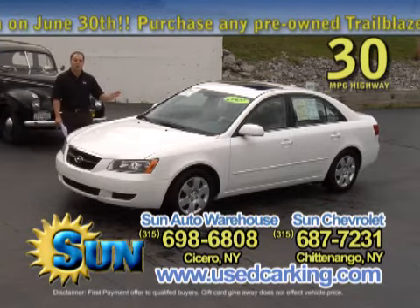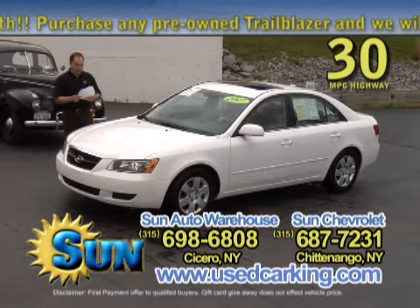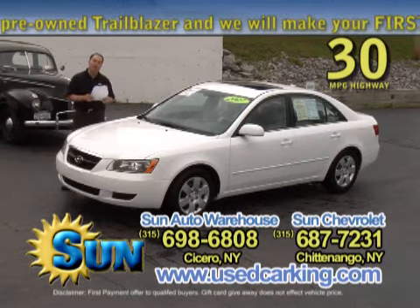It's got a factory moonroof, factory keyless entry, power locks and windows. Again, it's actually got 31,000 miles on it.